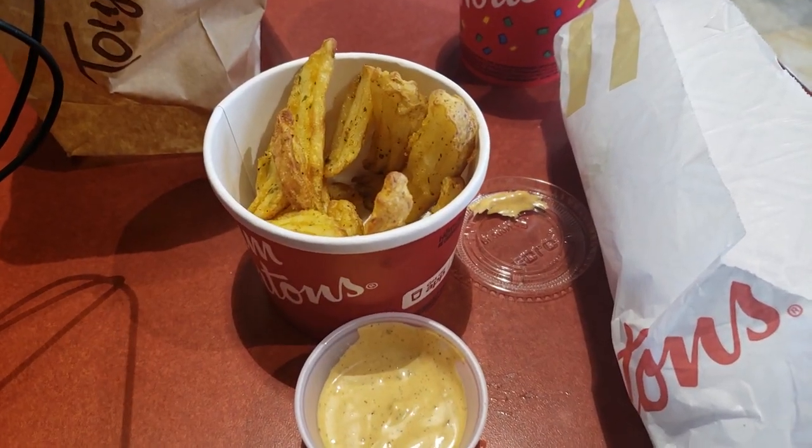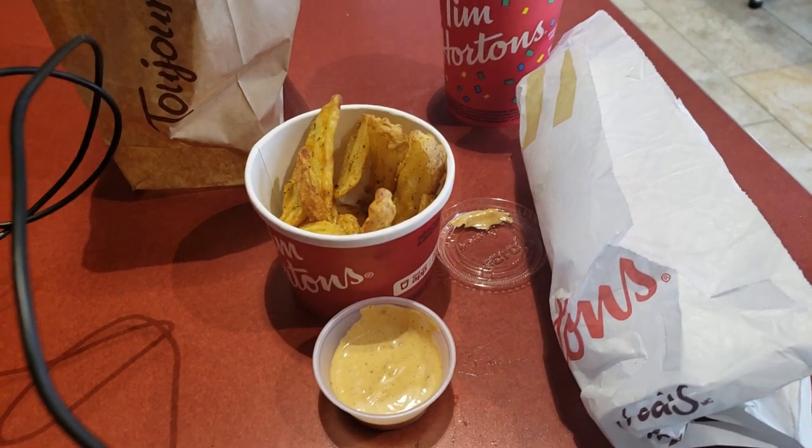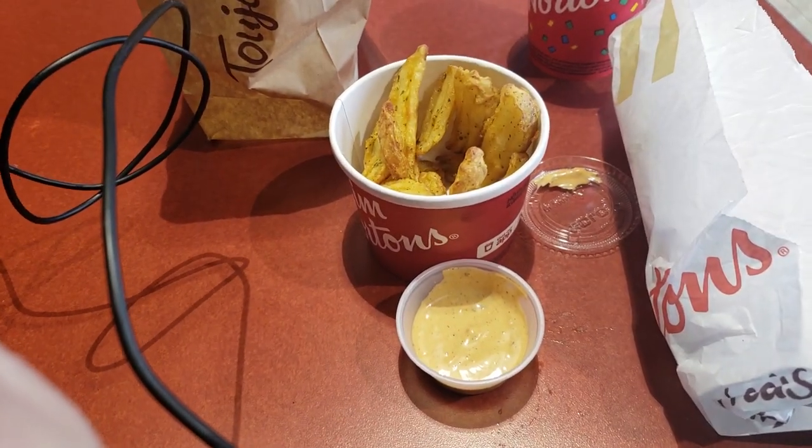But first, a quick Tim Horton's lunch to tide me over until I get another cache. Well, ran out of time — had to get back to the hospital after finding the first cache and grabbing something to eat.